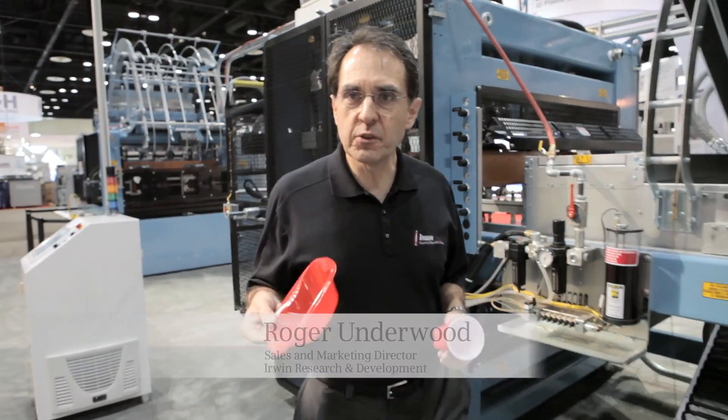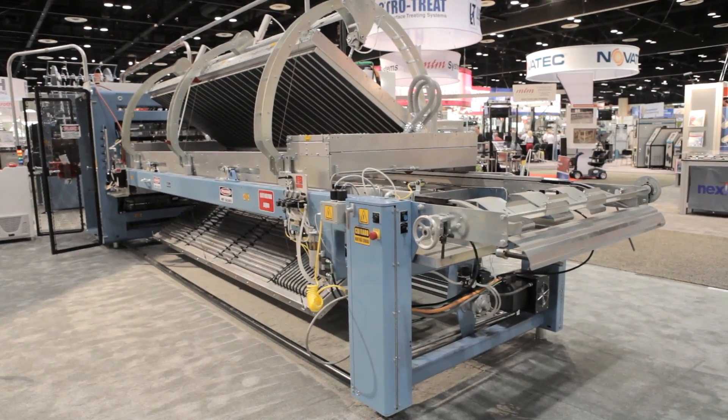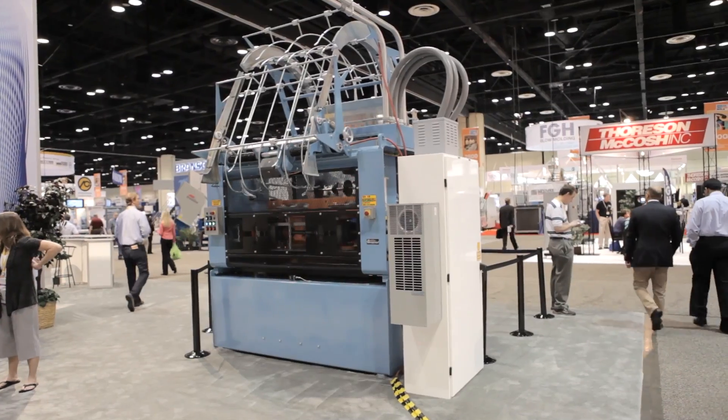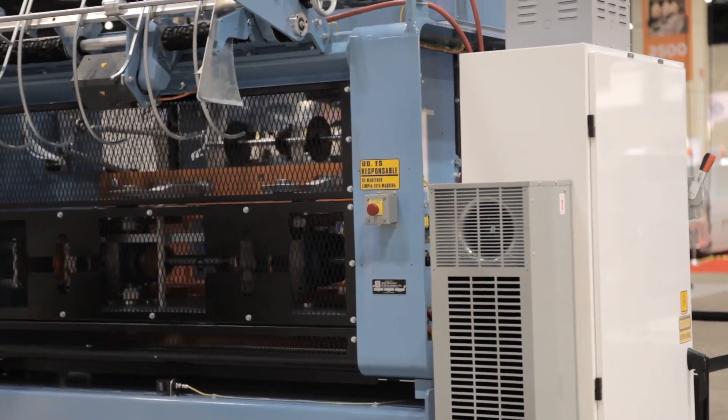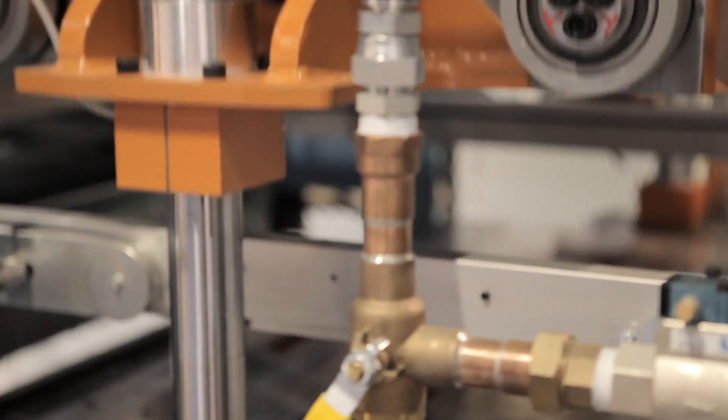Erwin Research and Development is well known for our high-volume food service containment thermoforming machinery. Our Model 50 Thermoformer continues to be the proven top performer in its class. For many products, the machine's output can easily exceed 50,000 units an hour. The machine also offers high product versatility based on our customers' needs.